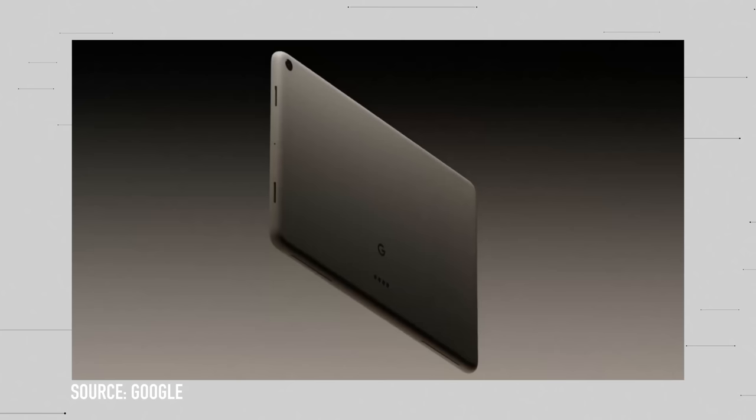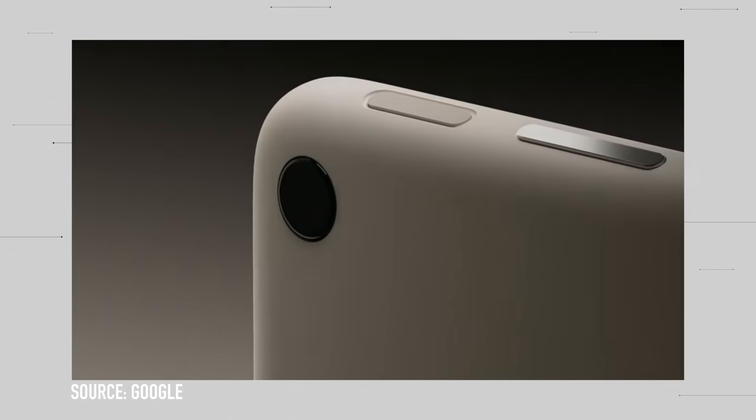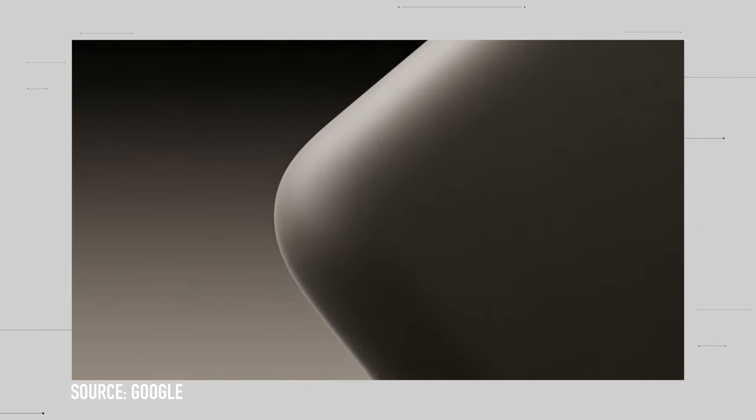On to the main event: the Pixel Tablet. It's a real thing. It is what we thought — it's a tablet that connects to a speaker magnet dock that makes it a Google Home. What we now know: it's Tensor G2, an 11-inch 60Hz LCD, not a super high-end tablet. The price will be $499 and it will include the dock in the box. You can also buy an additional dock for $129.